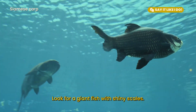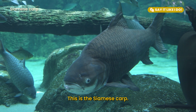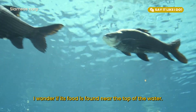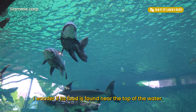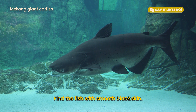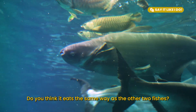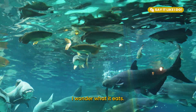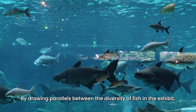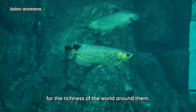Look for a giant fish with shiny scales — this is the Siamese carp. Describe its mouth. Show me how you think it eats. I wonder if its food is found near the top of the water. Find the fish with smooth black skin — this is the Mekong giant catfish. Do you think it eats the same way as the other two fishes? By drawing parallels between the diversity of fish in the exhibit, you can help preschoolers develop a greater appreciation for the richness of the world around them.